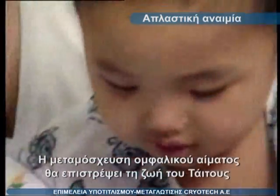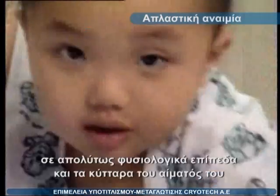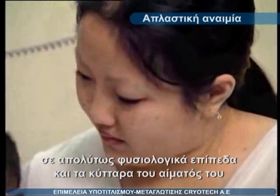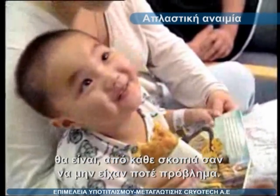The cord blood transplant for Titus will return his life entirely to normal. And for all appearances, he will have never had anything wrong with him.